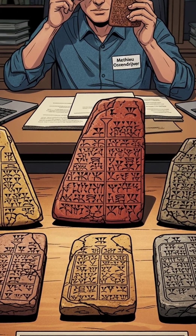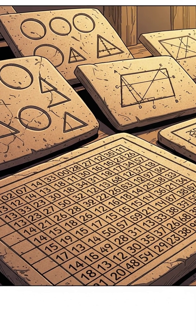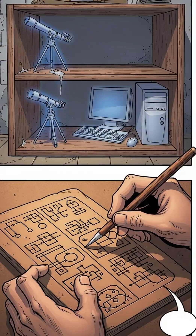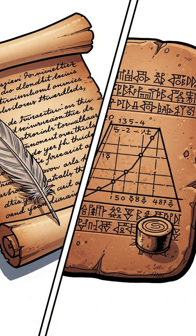We know this from five cuneiform tablets dated roughly 350 to 50 BC, analyzed by historian of science Matthew Ossendrijver. One tablet gives the same calculation in numbers; the others show the geometric recipe.